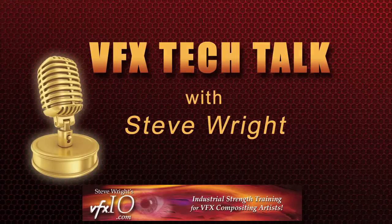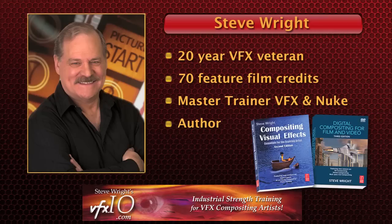Welcome to VFX Tech Talk with your host Steve Wright. Steve is a master Nuke trainer and VFX guru who brings you interviews from the movers and shakers from around the world of visual effects. Now, here's Steve.